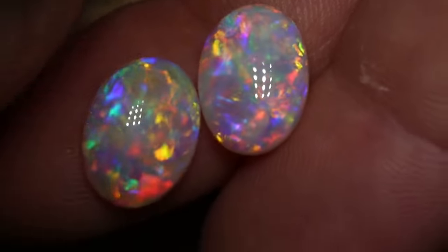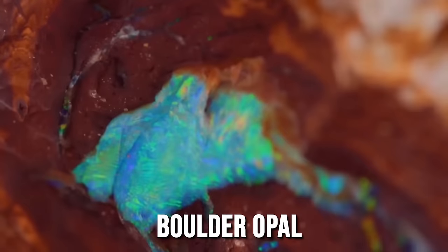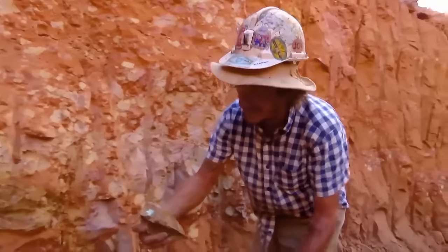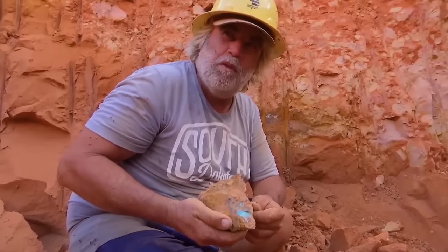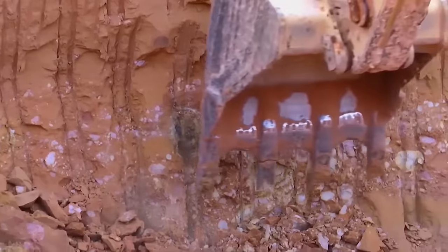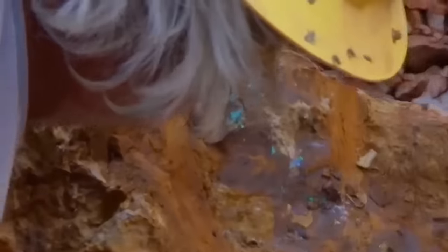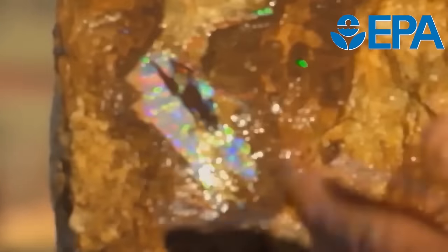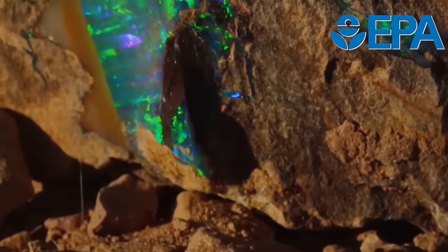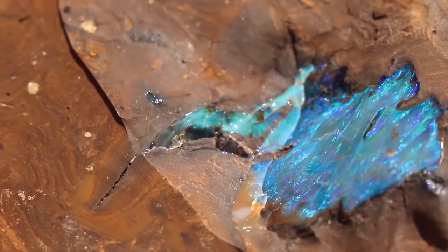Arguably one of the rarest and most prized forms of opal found in Australia, boulder opal accounts for less than 5% of the total opal production. Its presence is predominantly sparse throughout southwest Queensland. The future of boulder opal mining is uncertain due to the considerable challenges involved in obtaining clearance from native title holders and meeting EPA requirements for land rehabilitation. It's anticipated that boulder opal deposits may become increasingly scarce and potentially extinct within the next decade.